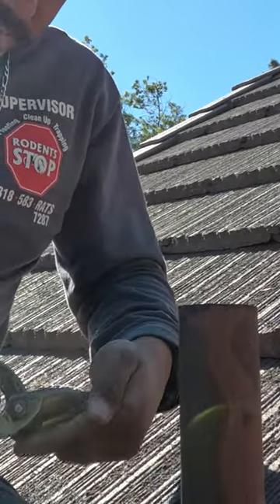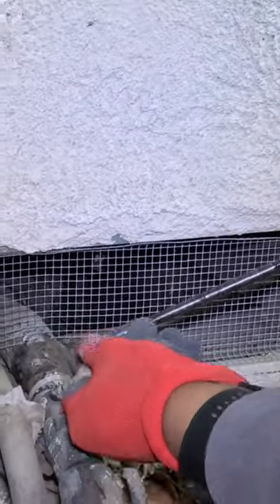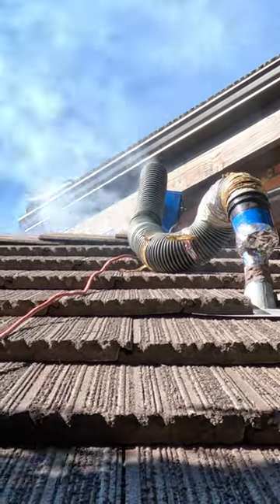The average home will probably close between 60 and 100 openings — that's for the exterior and the interior combined. In the size of a dime, we will close a lot of those openings. For more complicated homes, we use a smoke machine, which actually identifies a lot of the openings for us as well.